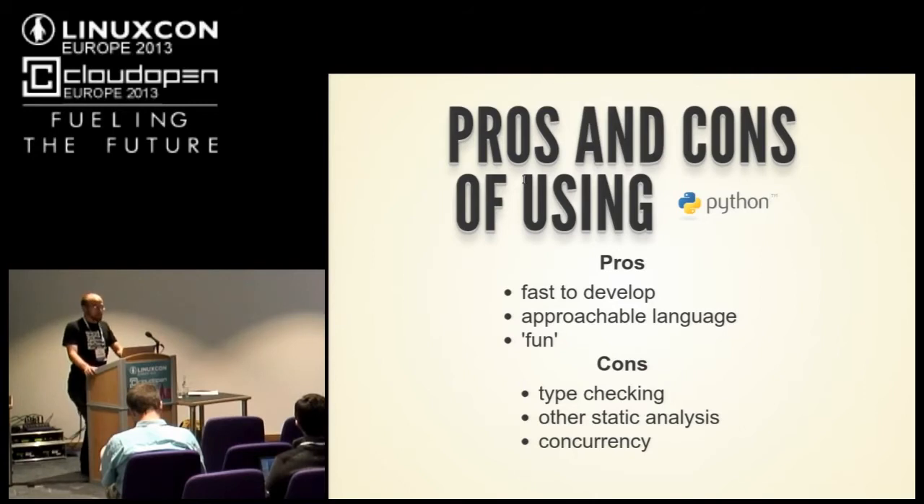We don't have type tracking in Python. We don't have the static-time analysis that's really great for big projects. There are no header files — if somebody changes a function definition, we may not catch it at static analysis time. Concurrency isn't that great in Python yet, and this is a big concurrent project, so we have some problems there. And we don't have the compiler errors you'd get running GCC or make — all those warning errors. We have to work around that.